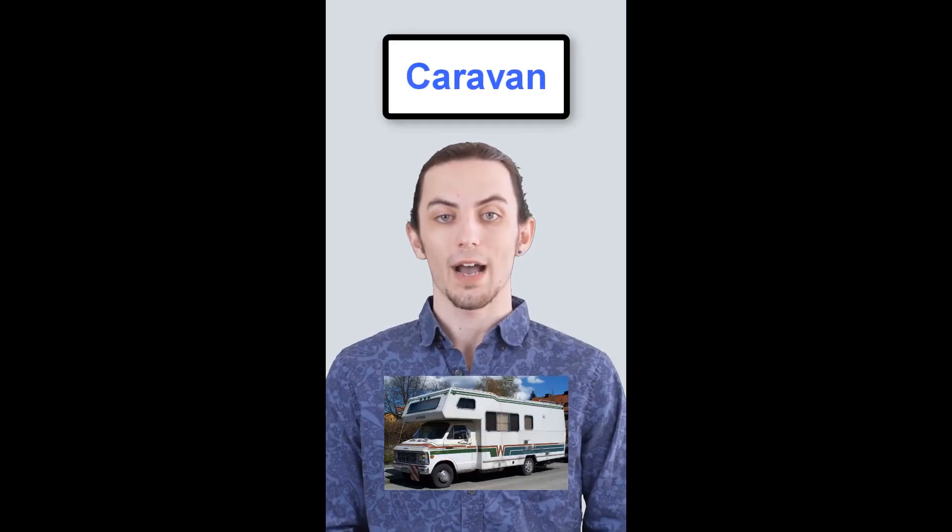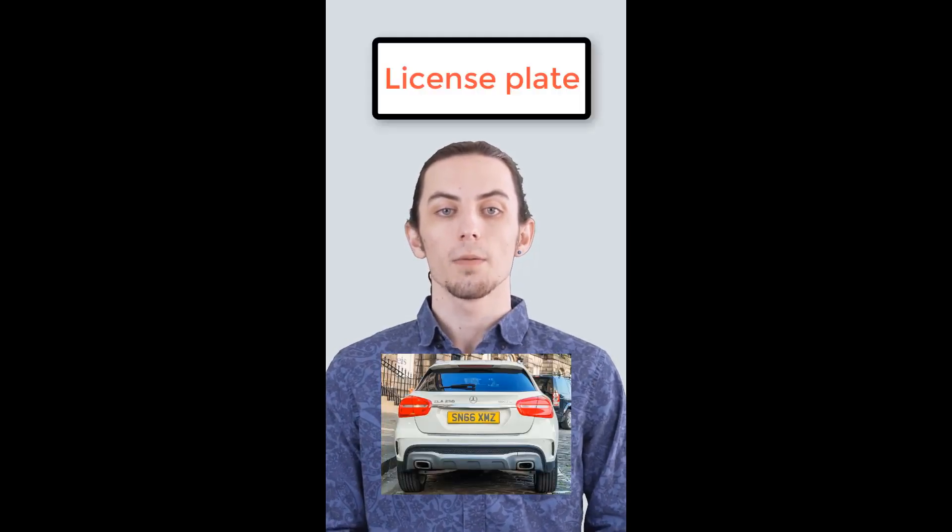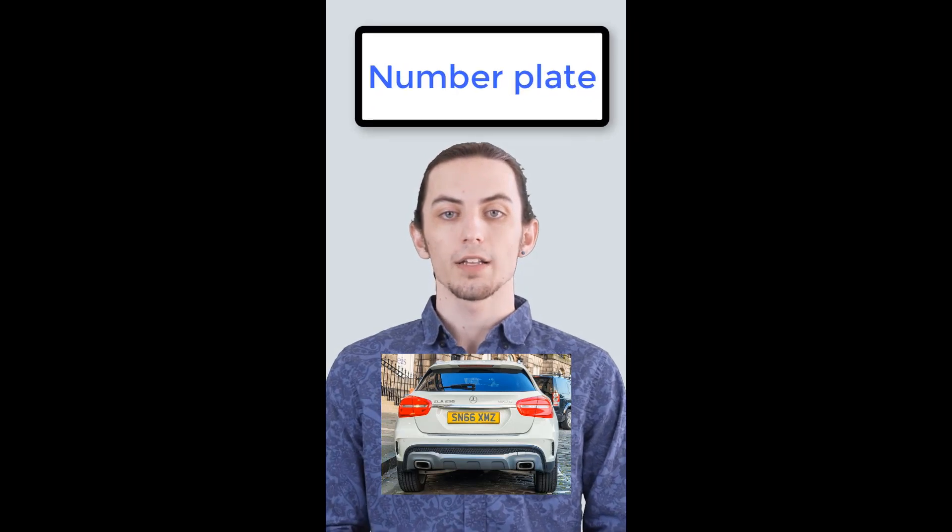In American English, they call it a license plate. In British English, it's a number plate.